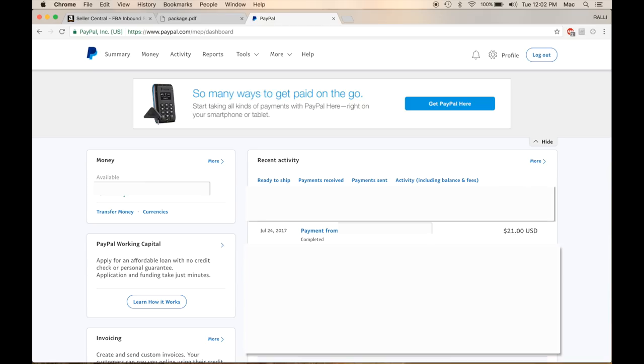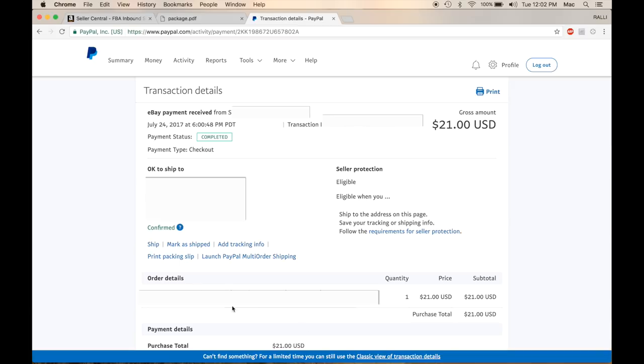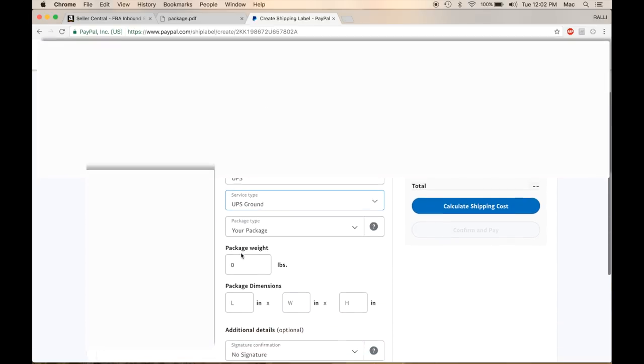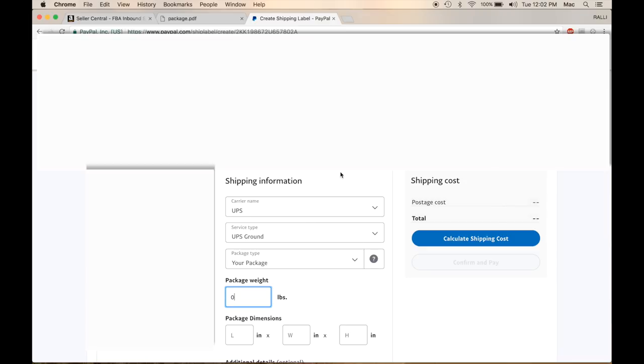The cool thing about PayPal is even if you buy your shipping through PayPal, if the item was sold on eBay, they still communicate with each other. Buying the shipping through PayPal will still upload the tracking information to eBay and show that your item has been shipped. To buy UPS shipping through PayPal: log into your PayPal account, find the payment you've received, and click on that item. It'll pull up a sales sheet — click 'Ship,' then change the carrier from USPS to UPS and the service type to UPS Ground. Enter the weight, dimensions, hit calculate, and buy the shipping directly from PayPal.